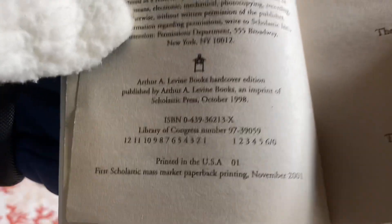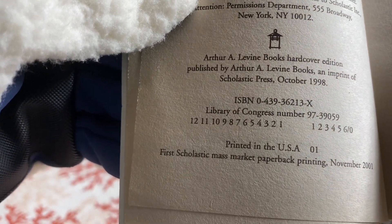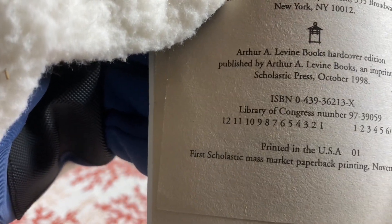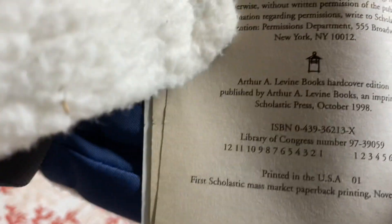Let's see what information it has on the inside. This is the first printing — the first Scholastic mass market paperback printing, right there: November 2001, first edition, first printing of the first Scholastic mass market paperback. Very nice book and it is well taken care of.